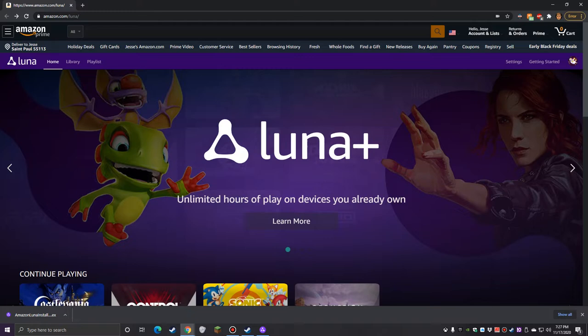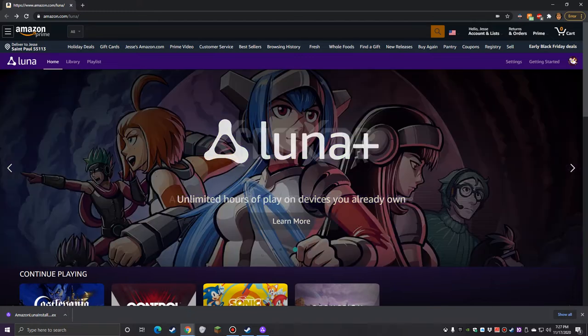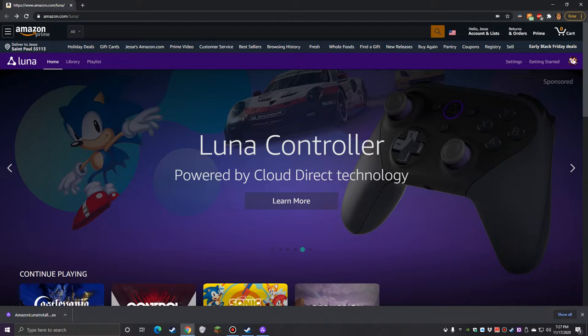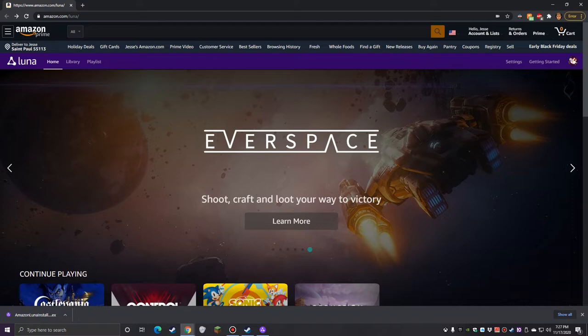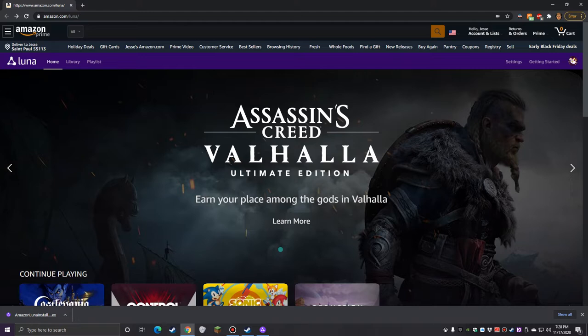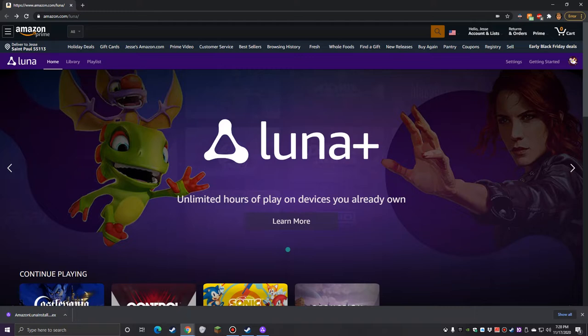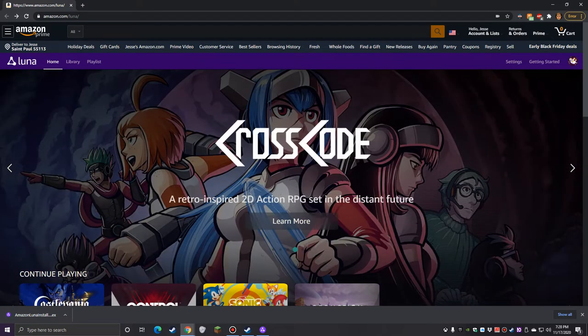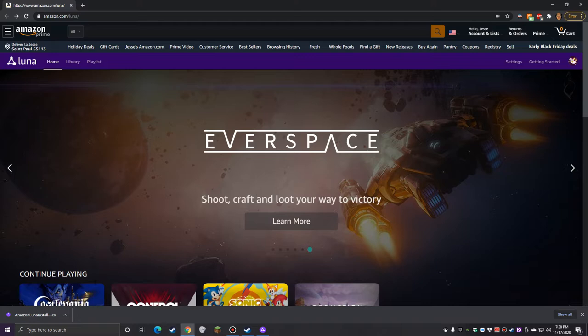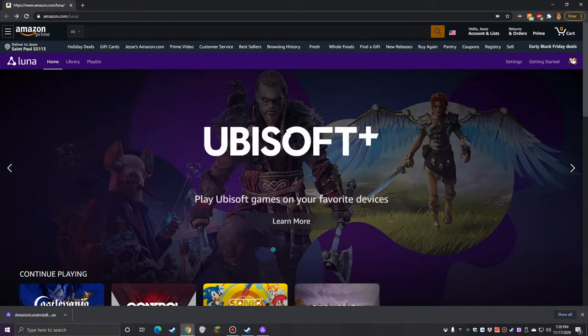Amazon Luna is almost like a cable package deal where you have different tiers of subscriptions. The basic Luna subscription is around five or six bucks a month. I'm on a seven-day free trial right now. Since it's invite only, I really wish they gave early invitees at least a 30-day trial so you can test the service with a variety of different types of content as new stuff gets added.